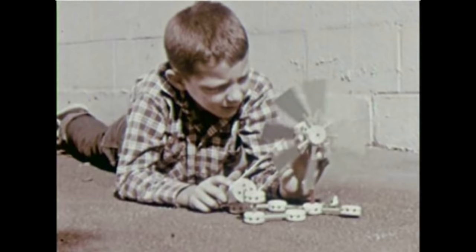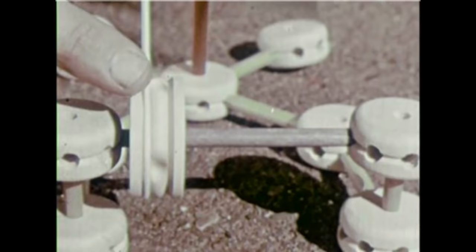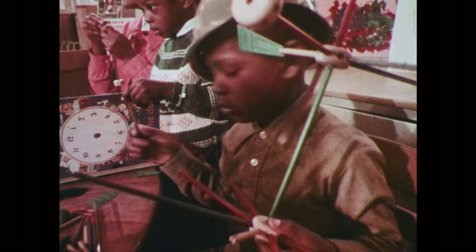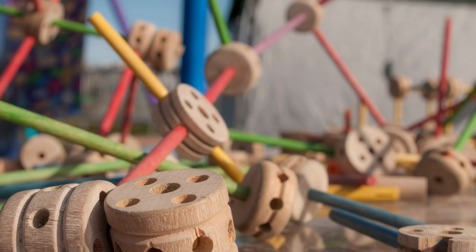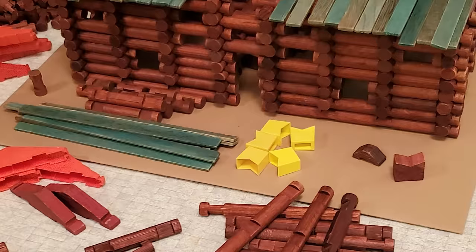So toy makers wanted to figure out other ways to make building toys stick, like the inventor of these — Tinker Toys. They were some of the first building toys that stuck together without glue. See those round pieces with holes? You stick Tinker Toys together by sticking sticks into them. The inventor came up with the idea by watching kids outside playing with sticks and spools of thread.